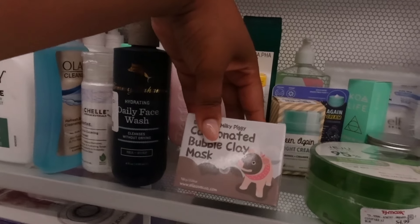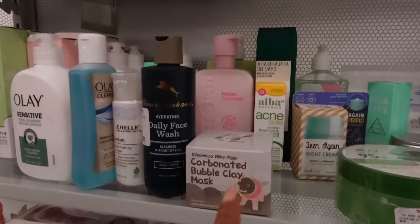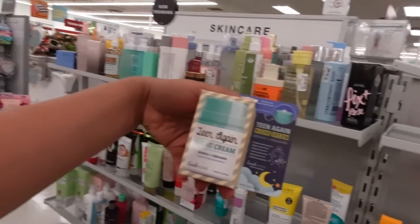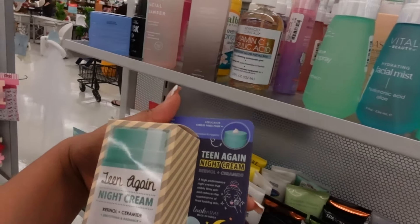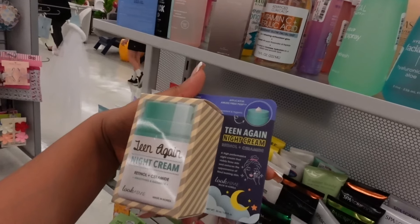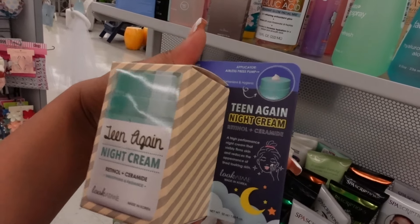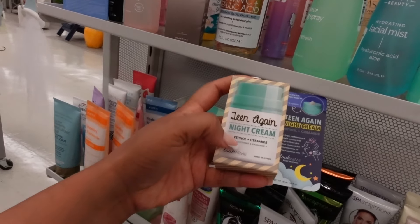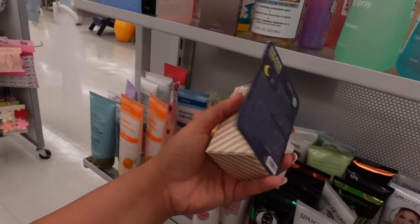I need a bubble clay mask — I never heard of a bubble clay mask though and I'm scared. I think the reaction would creep me out for real. What is this — The Veil? Oh, this is Teen Again night cream, and it has retinol and ceramide in here. It's a high-performance night cream that visibly firms and reduces the appearance of tired-looking skin. This was made in Korea. Retinol is really, really good for fine lines. Ceramides are very hydrating and plumping. If you do this at night, you'll wake up in the morning feeling like a brand new chick.